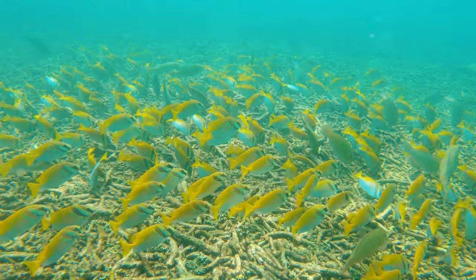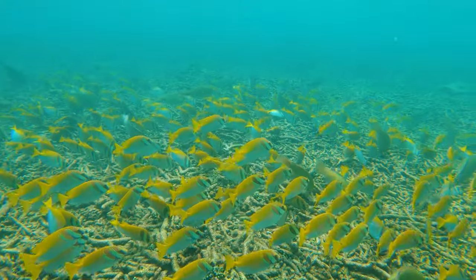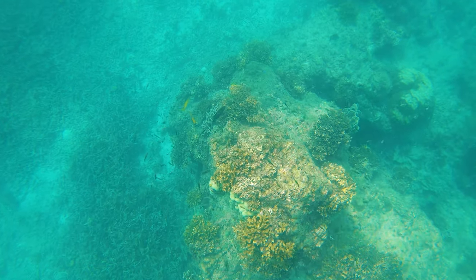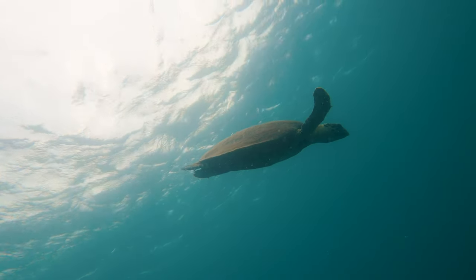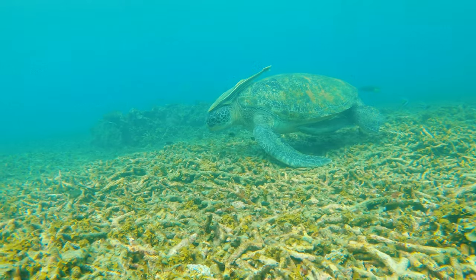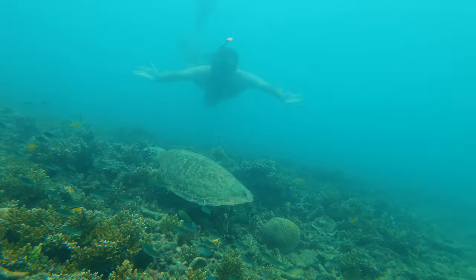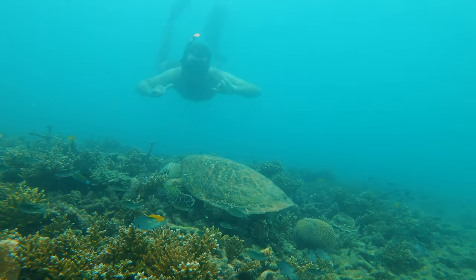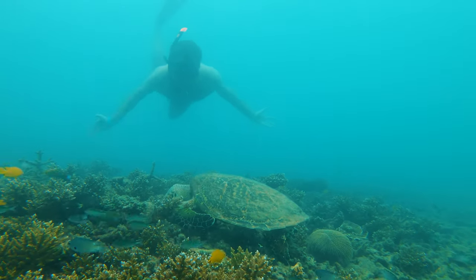Snorkeling in Koh Tao was great — the marine life is very diverse, the fish are as colorful as you can imagine, the corals look magnificent. I was most excited to see the sea turtles and sharks. The turtles were amazing, beautiful creatures. They were minding their own business while tourists couldn't get enough of them and kept swimming around and disturbing them. I felt sorry for them and guilty of bothering them too.